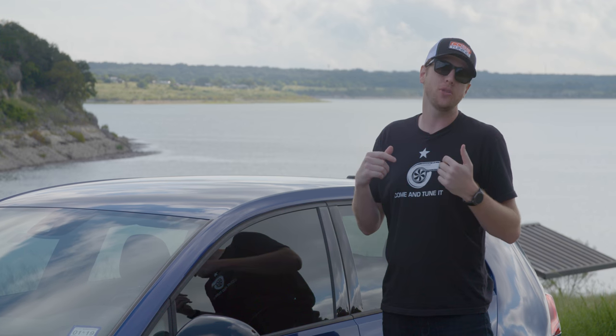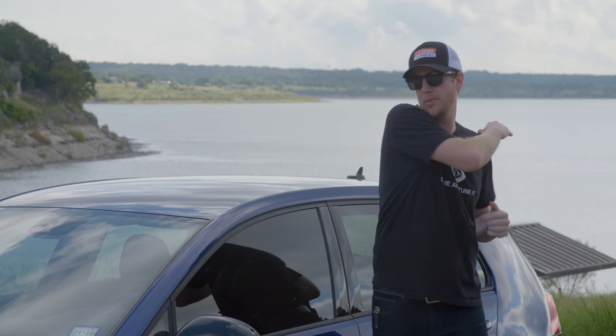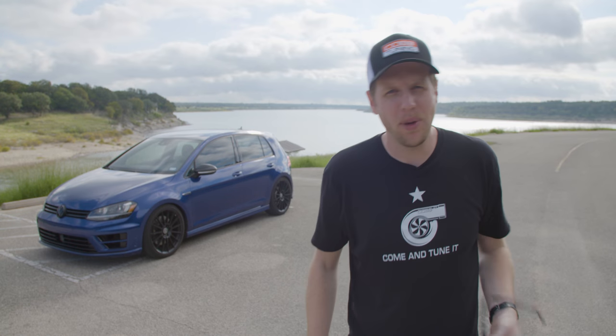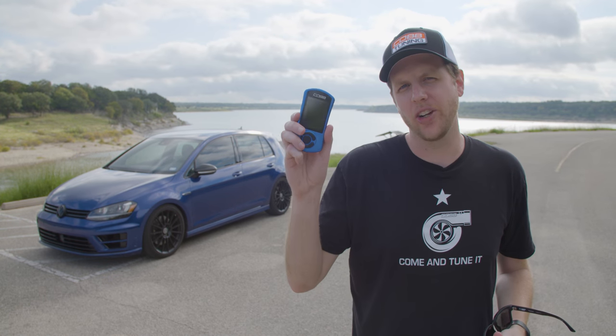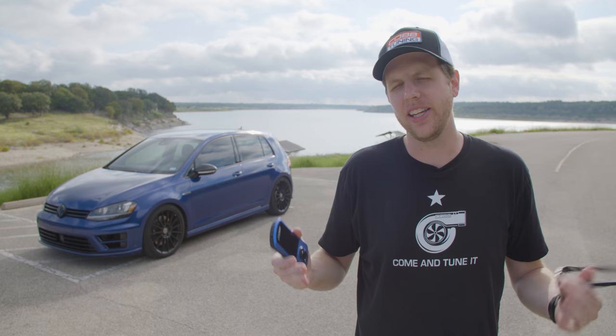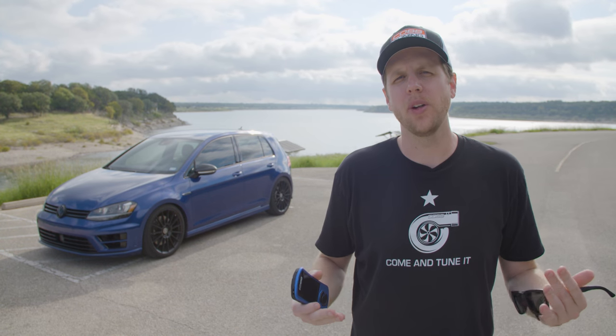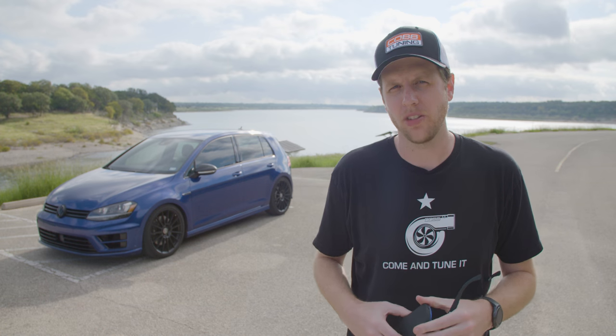Great news! The latest Cobb release for Volkswagen is Mark 7 DSG support, which means this bad boy can handle all the torque. The best part is it's all packed right into your AccessPort — the same plug-and-play easy use that you're accustomed to. No need to go find a tuning shop and pay a whole bunch of money for a single transmission flash.